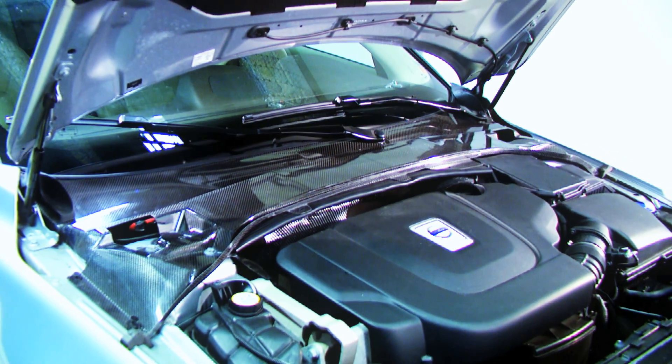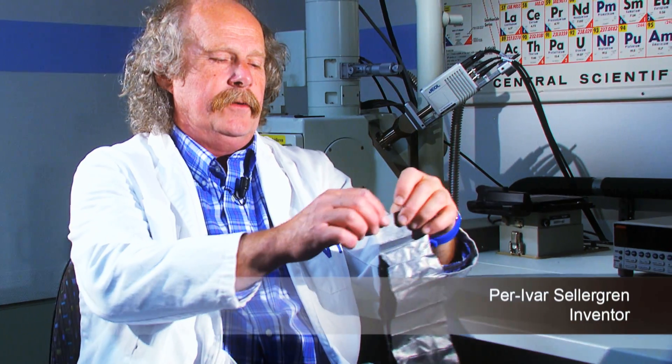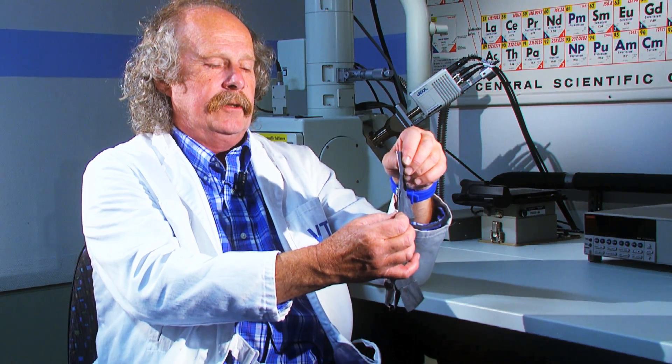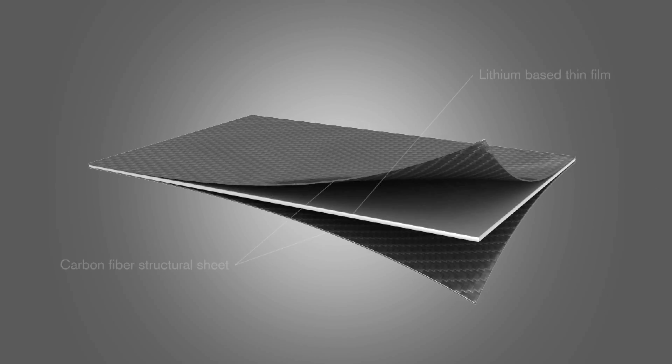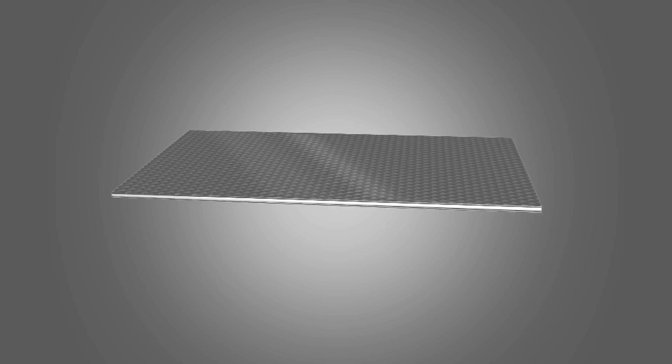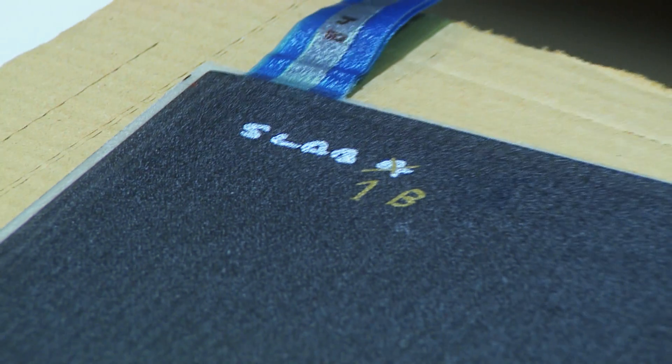One of the parts we have developed is the plenum cover and it contains a very thin battery like this. It's just less than one millimetre thick and on each side we put carbon fibre reinforced, which means you get a very stiff and solid design.